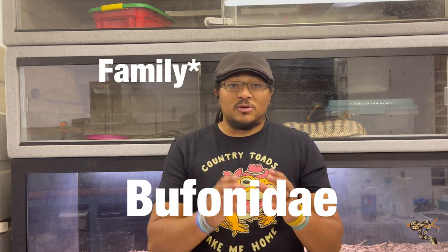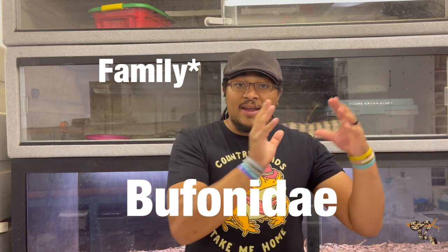Hey everyone, for once my shirt actually matches today's topic and we are talking about five toad species that make good pets. We all know about amphibians — frogs and toads. Basically, the difference is that for the most part toads can live much longer without water because of their skin texture. What we're talking about today are animals that belong to the genus Bufonidae, which is basically Bufo — Latin for toads. These are true toads.